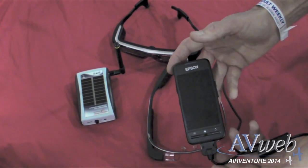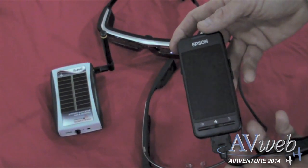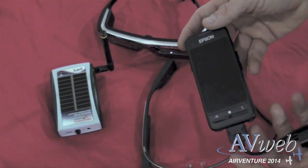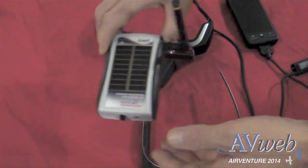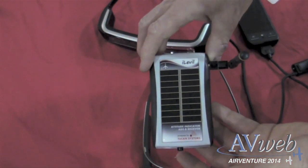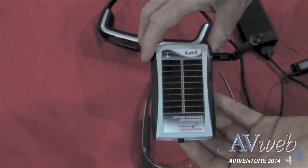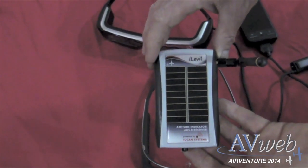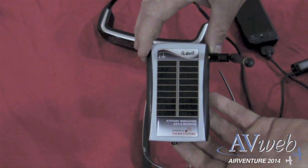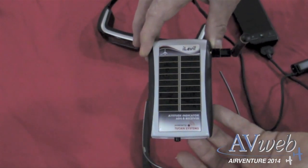It sells for $700 retail, which is half the price of the Google Glass product, but our software works on both. We also have a partnership we're very excited about with Level, and we resell the iLevel device for ADS-B traffic and weather. It also has more sophisticated GPS and orientation sensors, which improves the environmental situation up in the cockpit.